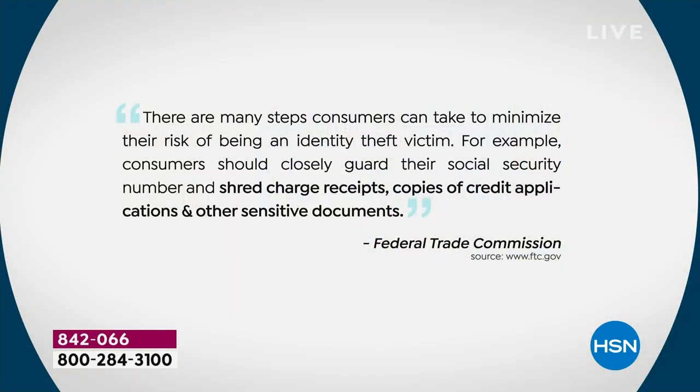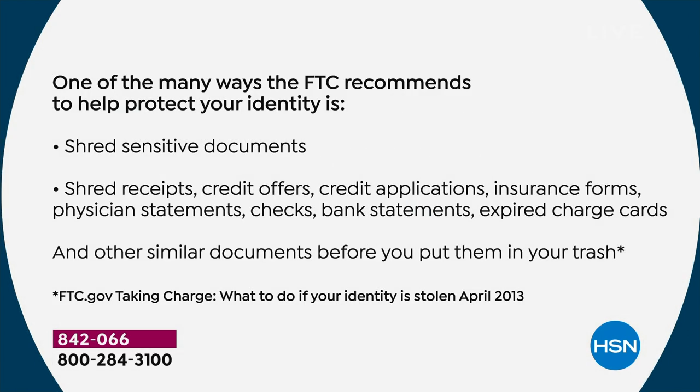Not just what we say, but what the Federal Trade Commission says — right from the government website: 'There are many steps consumers can take to minimize their risk of being an identity theft victim. Consumers should closely guard their Social Security numbers and should shred charge receipts, copies of credit applications, and other sensitive documents.'